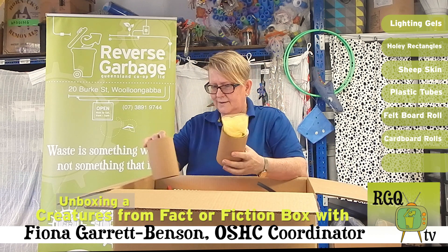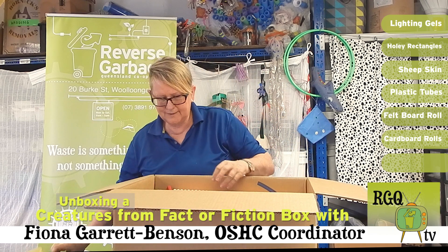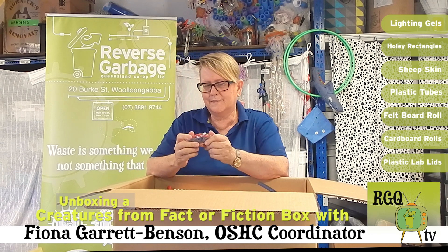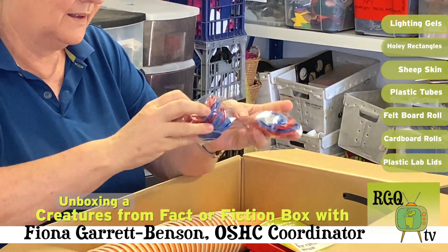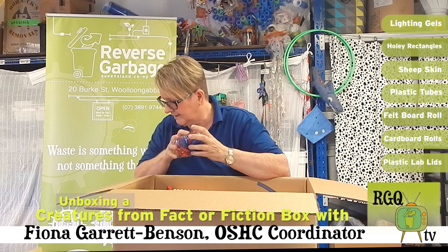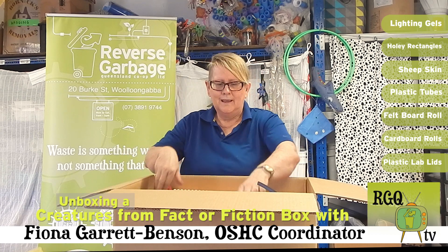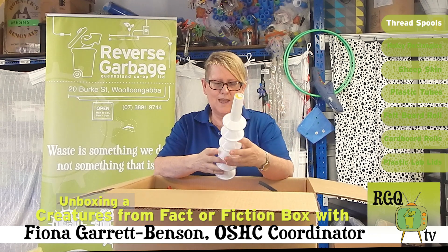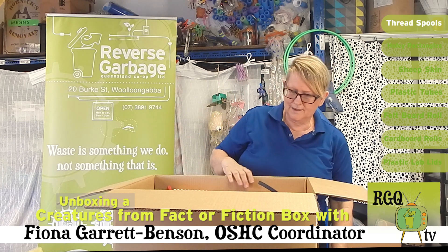These rolls are great. There's lovely different fabrics and things in them. There's also — I don't know what you'd call these — little buttons or these tops. I like that they're different sizes and different colours. If I put out some of these things, our kids are so creative. They'll be making lots of different things with that, which would be great.